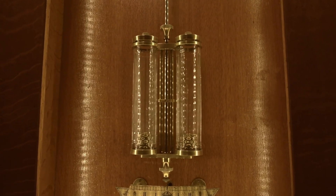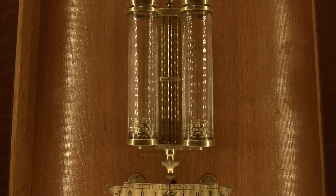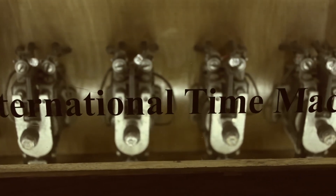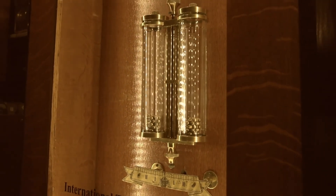IBM sold the international time recording division in 1957 and moved more into the computer line of business. The impact of its time recording and timekeeping roots really left a legacy for the company as well as the industrial age companies that depended so heavily upon it.